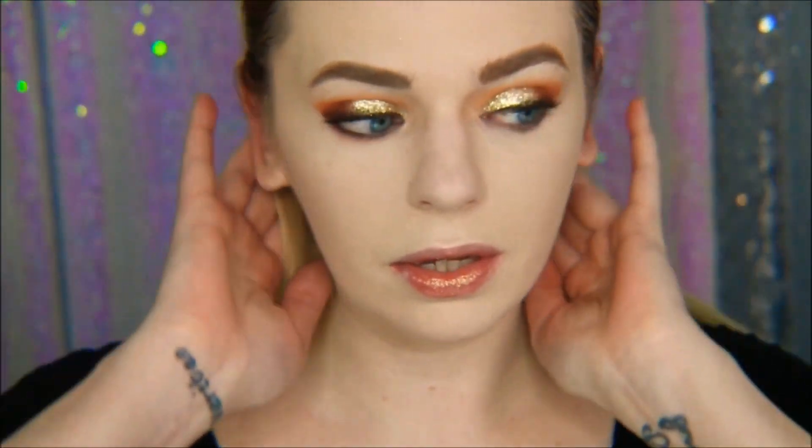Okay, so I have my concealer and powder down and here is what it looks like. It definitely did oxidize some, but I used my Huda Beauty concealer which is a little bit too light for me, so I kind of balanced everything out.